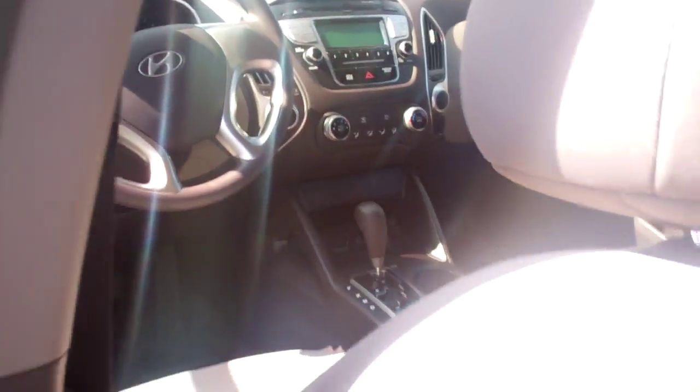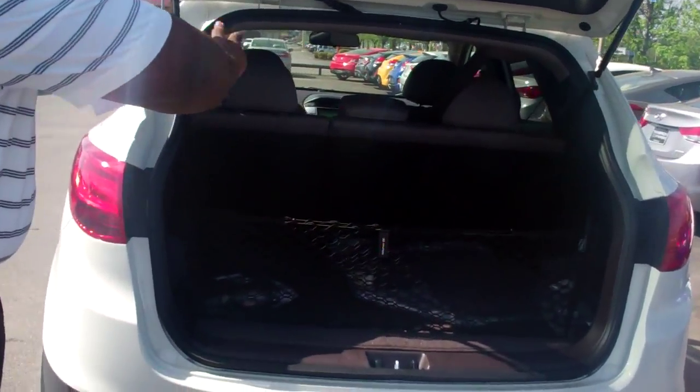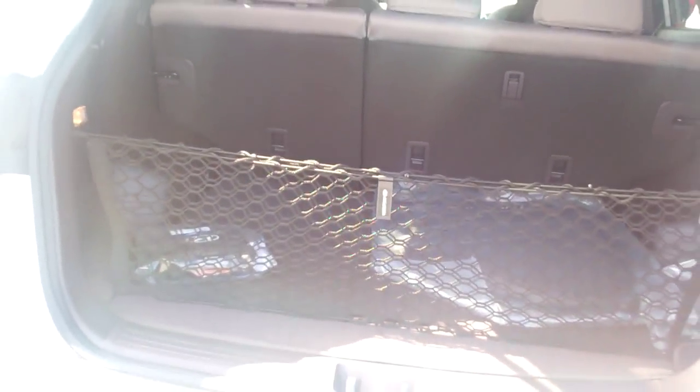Let me show you a couple things in the rear. Mr. Brown, this vehicle has a lot of space in the back. You have cargo space here, but you can also fold the seats down to give you even more added space. You see you have your cargo net here, as well as your rubber mat and other things in the back.